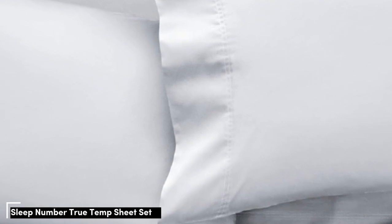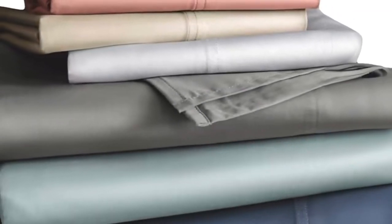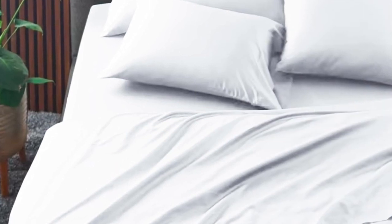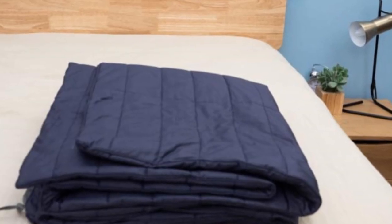Number 3: The Sleep Number True Temp sheets are specifically designed to hug your mattress tightly — you shouldn't worry about this set slipping off if you toss and turn at night. These sheets wouldn't be on this roundup if they weren't cooling. The key feature is the 37.5 Active Particle Technology, which allows the sheets to continually adapt to your body temperature as the night goes on.